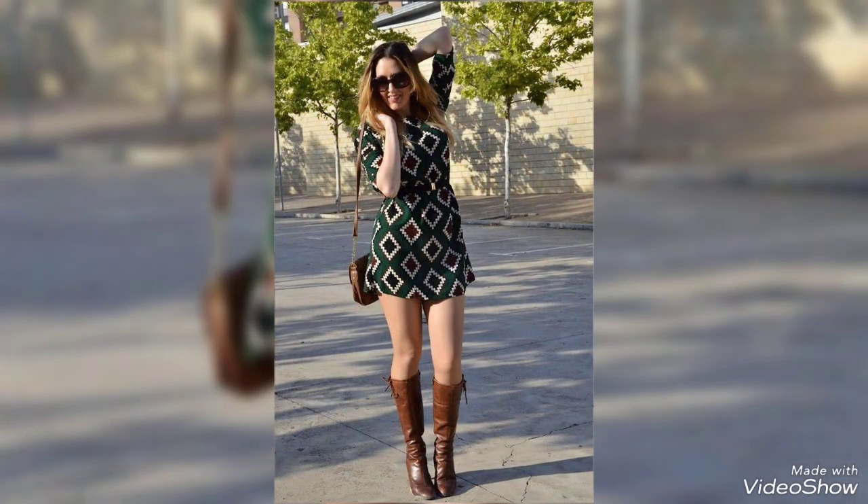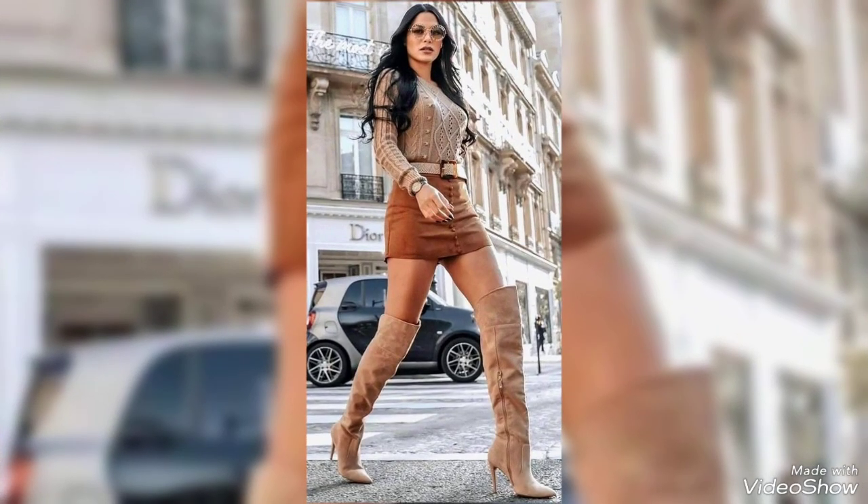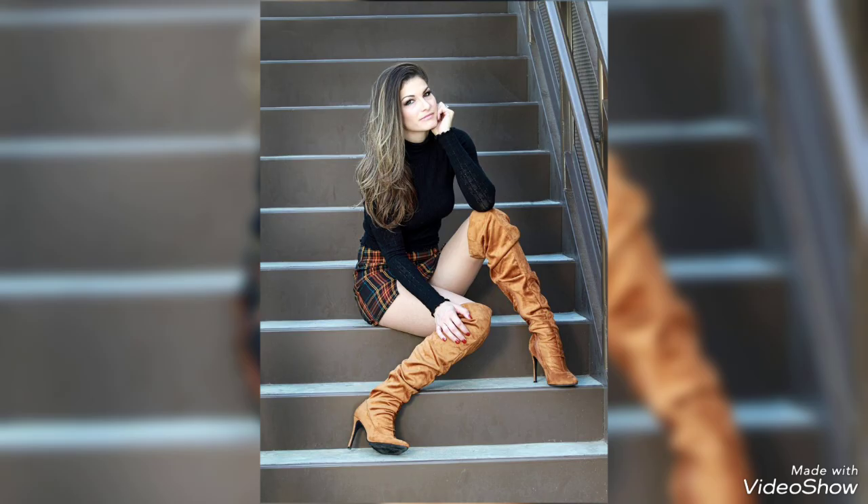These beautiful leather designs will give a glamorous vibe to your look that will change your look completely and will enhance your personality in front of others.